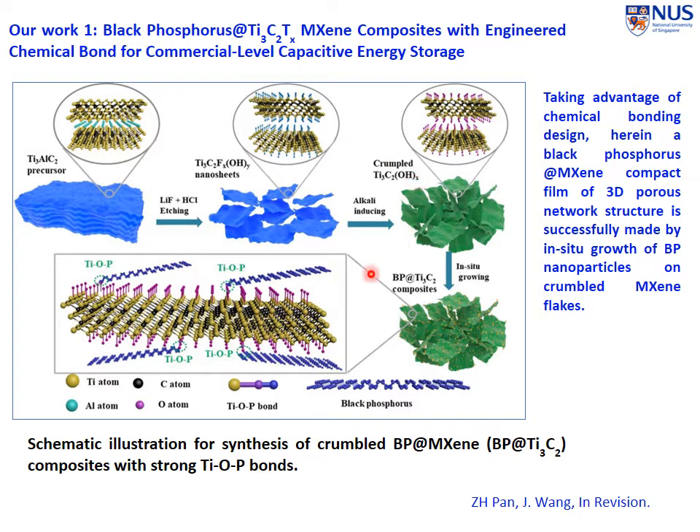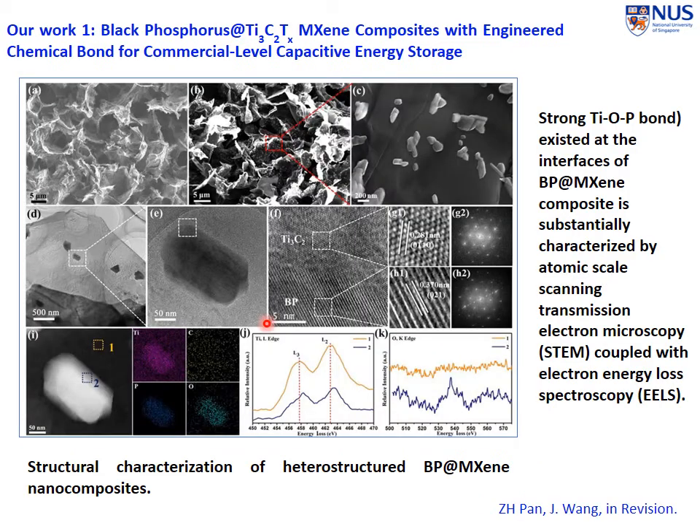The flowchart to make the material is straightforward. We start with MXene, do the etching by hydrochloric acid, and make the crumbled layers of MXene. Then we grow the black phosphorus phase on the surface of the MXene layers. In this way, we can develop a strong bond between the two different layer structures. The bonding between them is a metal-oxygen-phosphorus bond. By controlling the processing conditions properly, we are able to form a chemical bond between the two phases, creating a nanocomposite with a strong chemical bond.